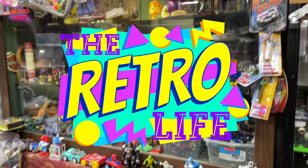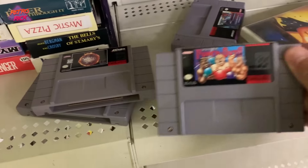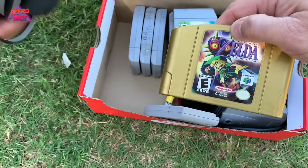What is up internet, Retro here and welcome back to another episode of The Retro Life — basically the day in the life of a retro game and toy collector, buyer, reseller, enthusiast. Guys, we cover it all here in the series and we actually have a ton to cover in today's video.